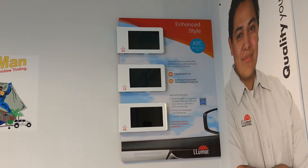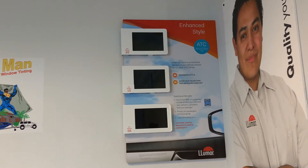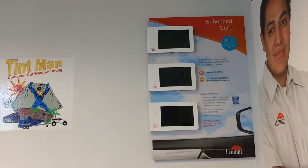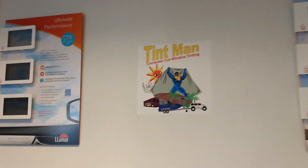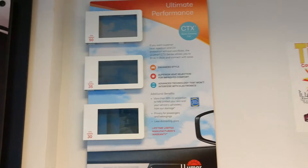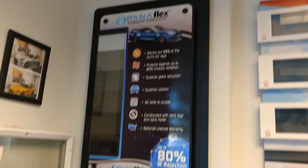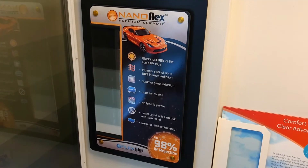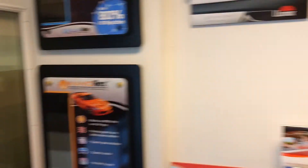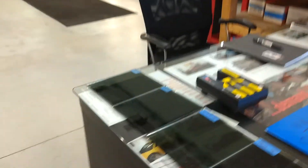We have our regular premium dyed film — lifetime nationwide warranty, great film, runs $150, cuts out 99% of the UV rays, beautiful look, great for privacy, but not great for heat. $100 more, we have our ceramic film, which would be $250. Then our carbon ceramic, and then our nano carbon ceramic, which heat just does not even go through. Not a cheap product, but you're paying for technology.